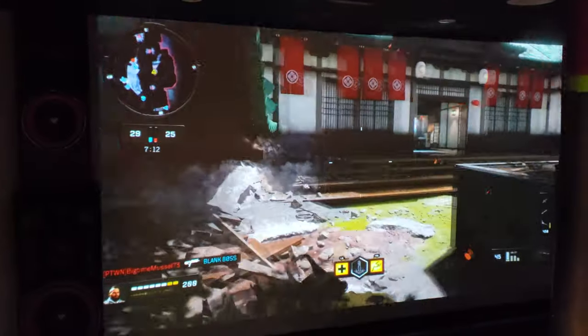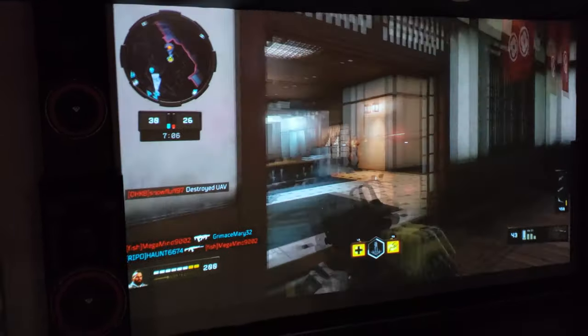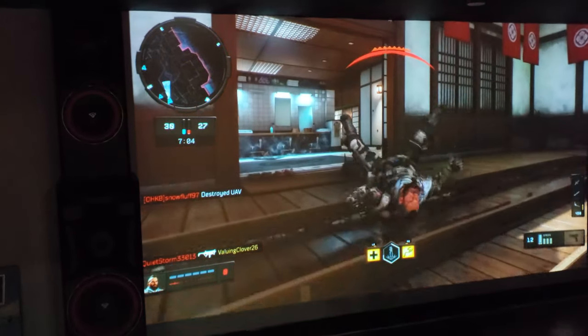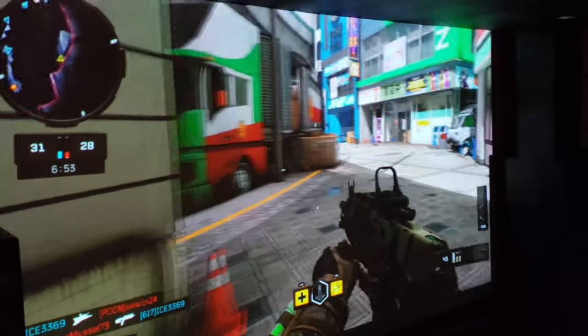With some ambient lighting around, it's still outstanding for a projector — especially since I'm just projecting on the wall, not even a screen. It kind of blows my perspective out, that you don't really need to have a screen.